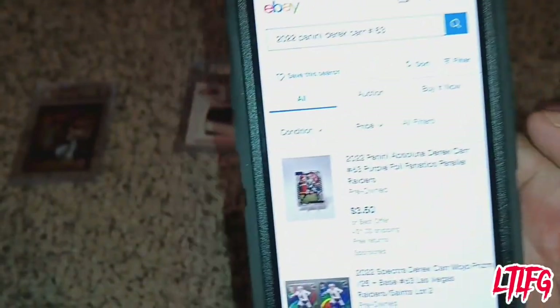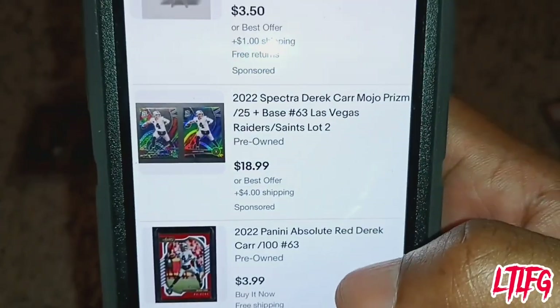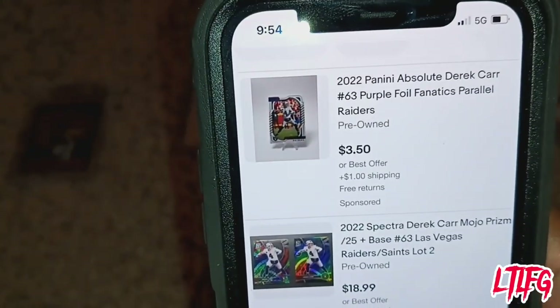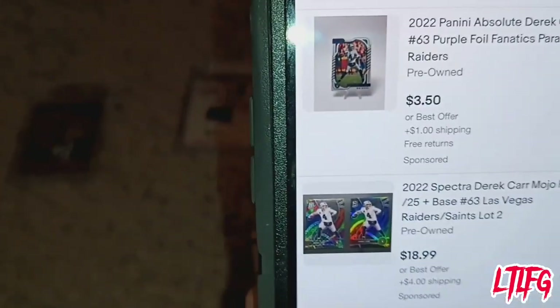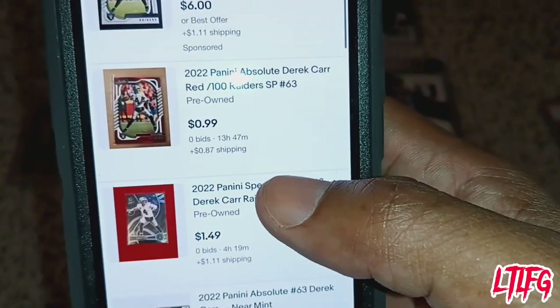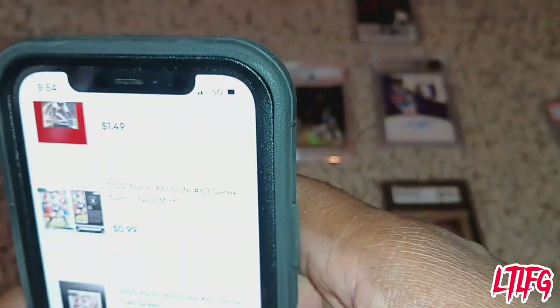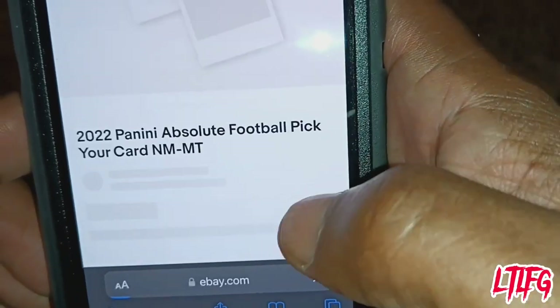Now we'll pull up the card. You see what people want — this is the difference between what a card is selling for and what it sold for. Selling is what someone wants for the card. But that's not the true market value. You can't go based on what somebody wants for the card — you have to go by what the card actually sold for on the market.